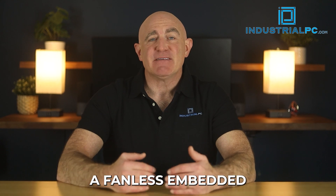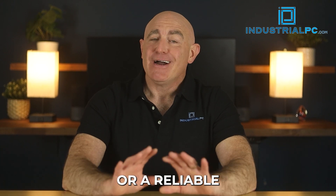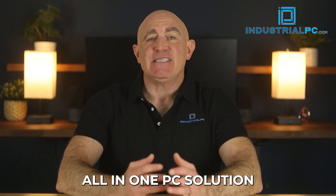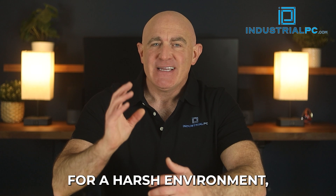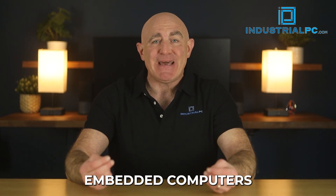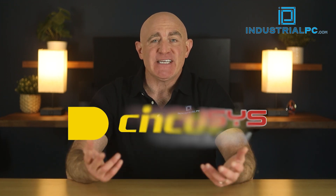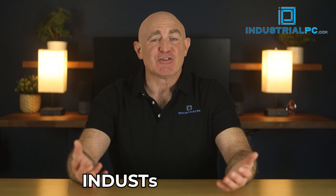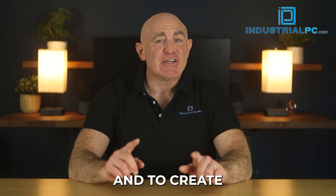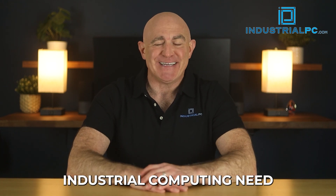Whether you're seeking a fanless embedded computer system, rugged touchscreen technology, high-performance industrial motherboards, or a reliable all-in-one PC solution for a harsh environment, Industrial PC supplies a wide range of the most trusted embedded computers on the market from manufacturers like Nuosis, Syncos, and Aristek. Visit industrialpc.com to learn more, shop embedded computers, and to create a customized quote for your specific industrial computing need.